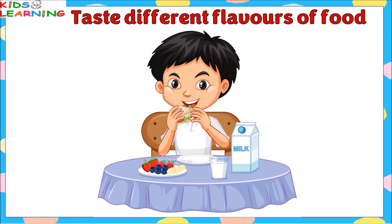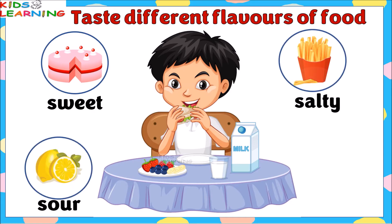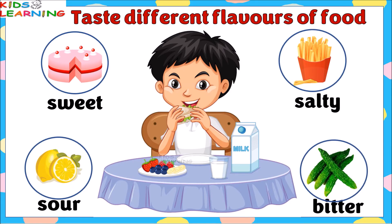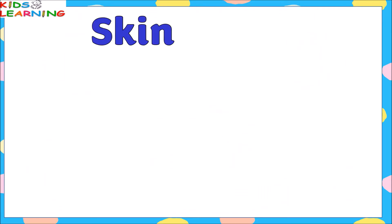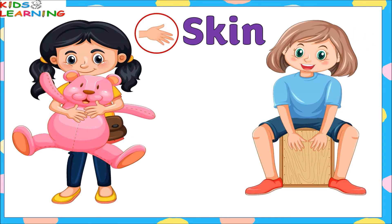Tongue gives a sense of taste. We taste with our tongue. Tongue helps us taste different flavors of food. The senses perceived by the tongue can be sweet, salty, sour, and bitter.